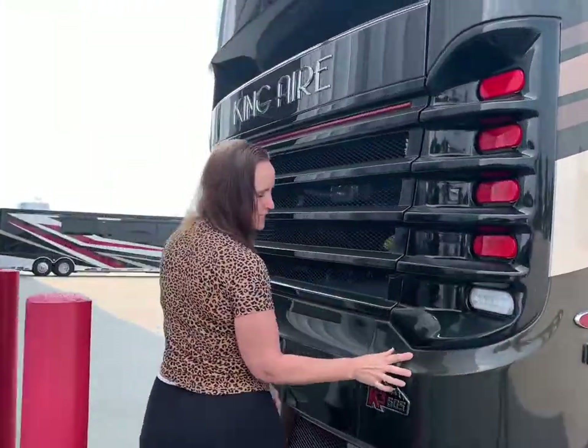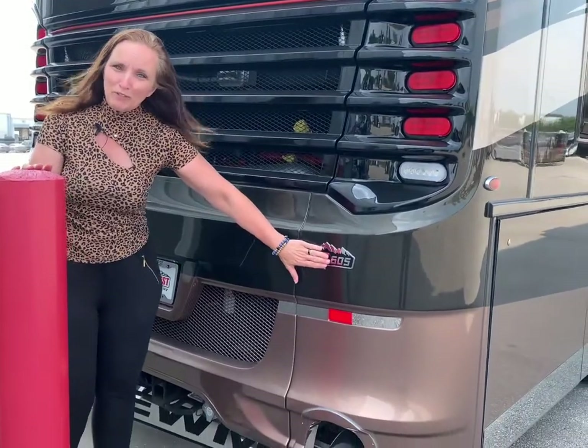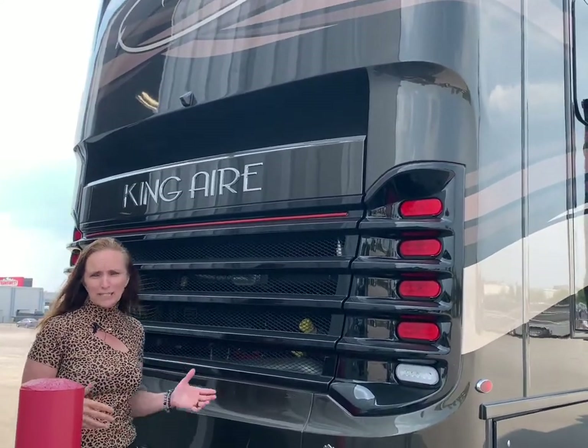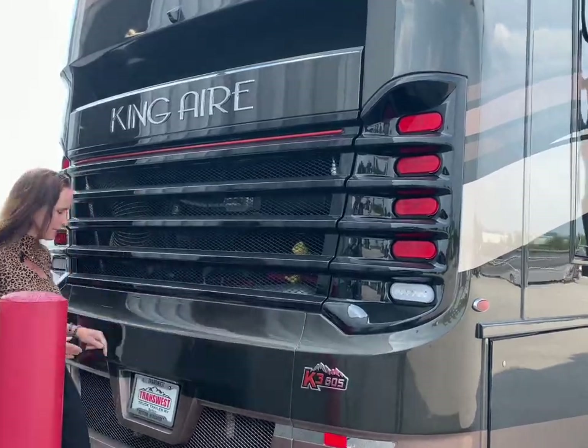When we come around to the back, you're going to see that this is on a Spartan K3 chassis. You do have 605 horsepower, so you can literally tow up to 20,000 pounds behind you. So if you have a larger boat or a truck or anything you want to take behind you, you've got plenty of horsepower whether you're going into the mountains or anything like that.